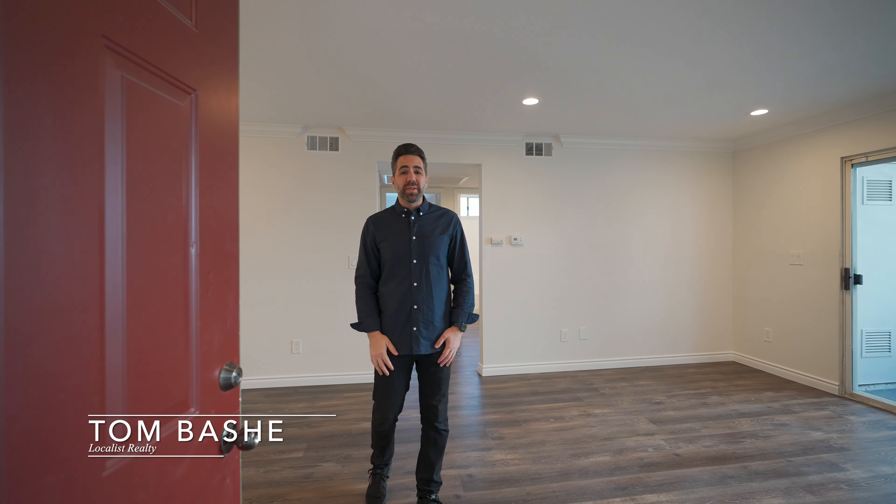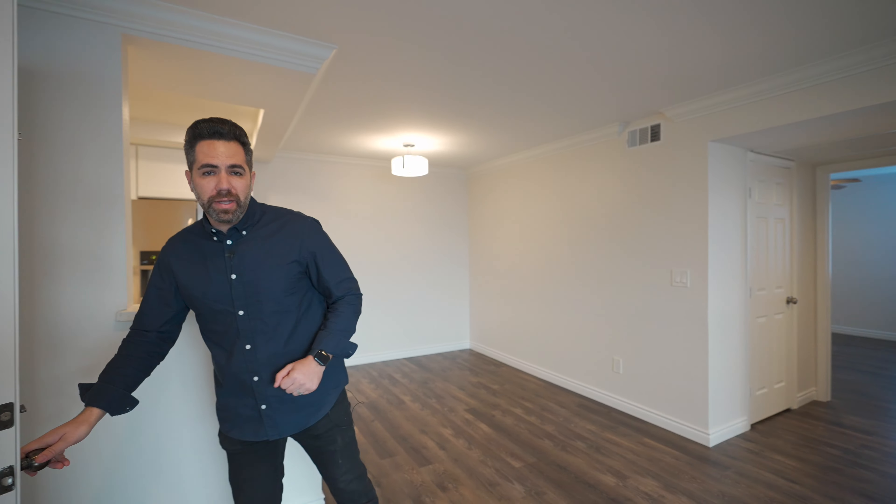Hello, this is Tom Bash with Localist Realty. Today we're in the community of Lido at Lakeshore at my newest listing. Can't wait for you guys to see it. Let's take a look.